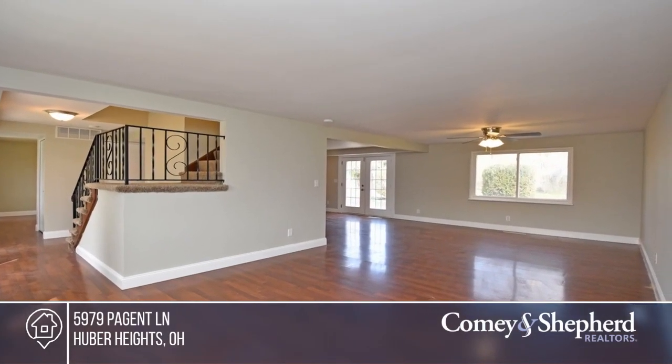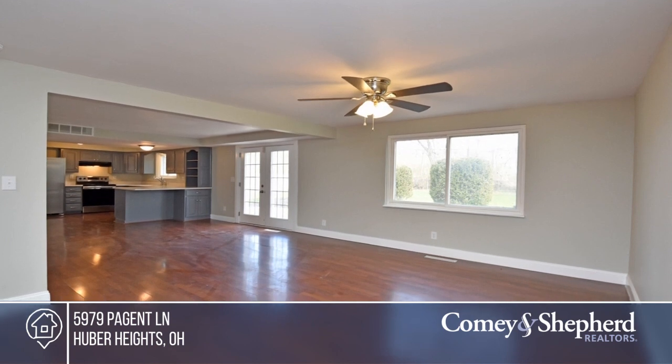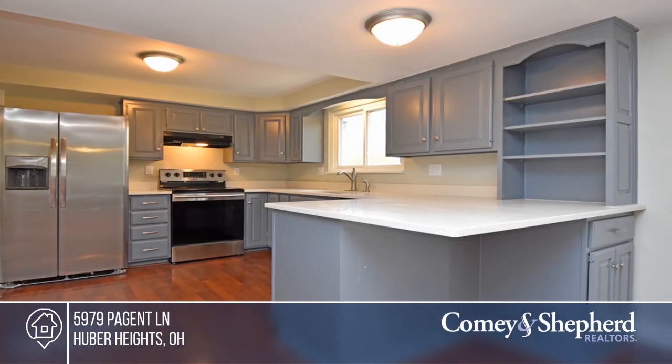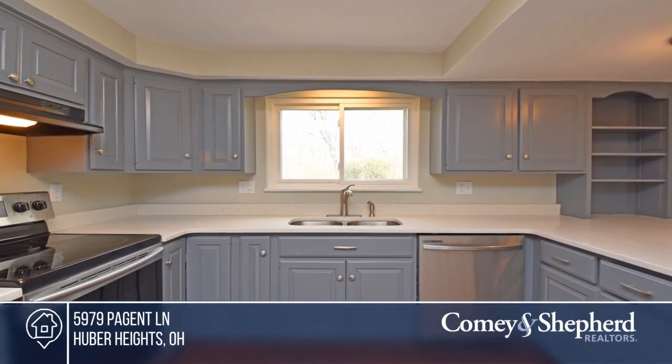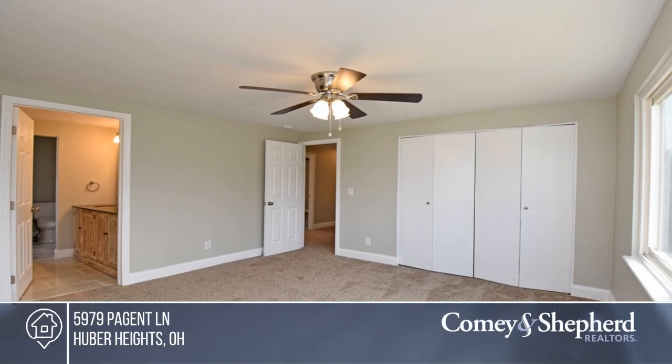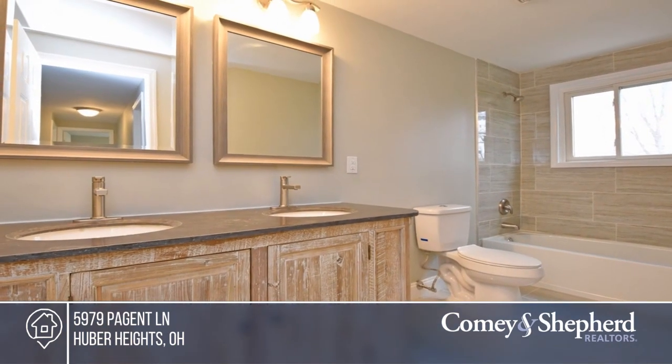Come see this newly remodeled four-bedroom, two-and-a-half-bath home with a one-car garage. The updated kitchen hosts new cabinetry, quartz counters, and stainless steel appliances. Additional updates have been done to the bathrooms, flooring, light fixtures, roof, and much more. Come see your new home today with Carrie.